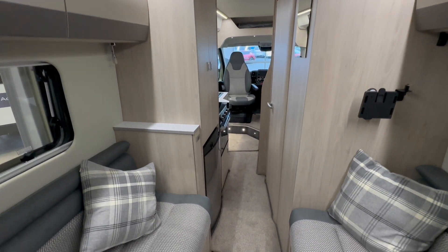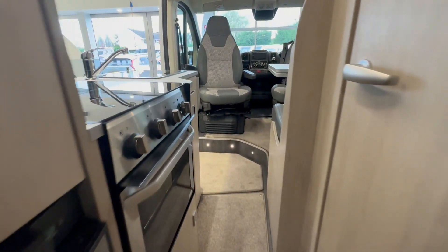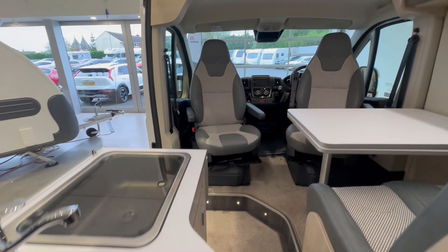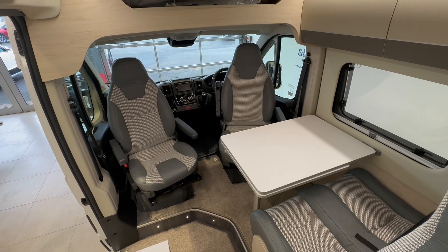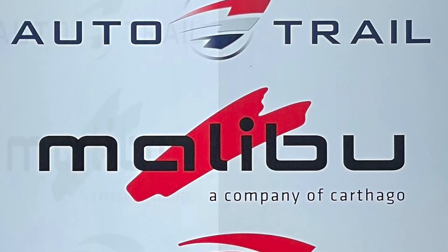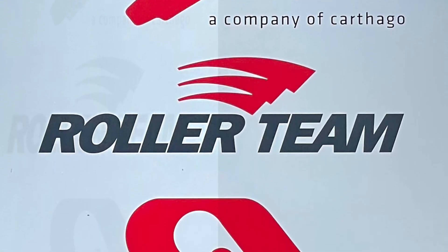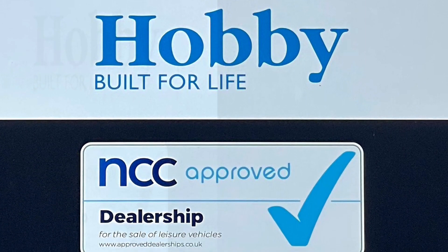For a full list of features on this model please refer to the specification list on our website or give us a call. We look forward to hearing from you soon. Thank you.